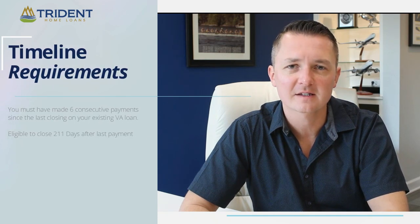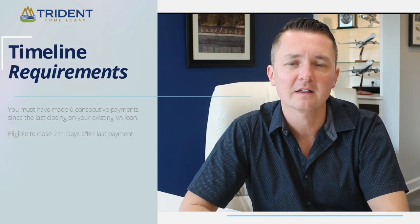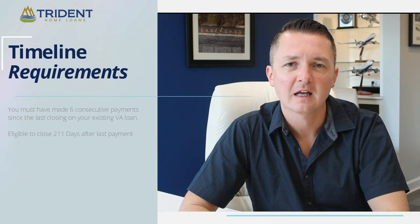The VA requires that your loan be seasoned, and what they define as the seasoning period is that you've had to have at least made six mortgage payments, and the date that you made your first mortgage payment, we can't close you until 211 days afterward.